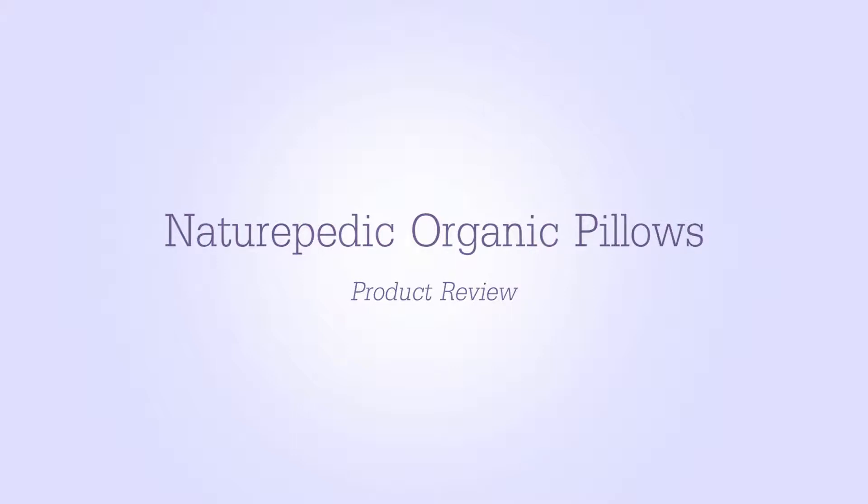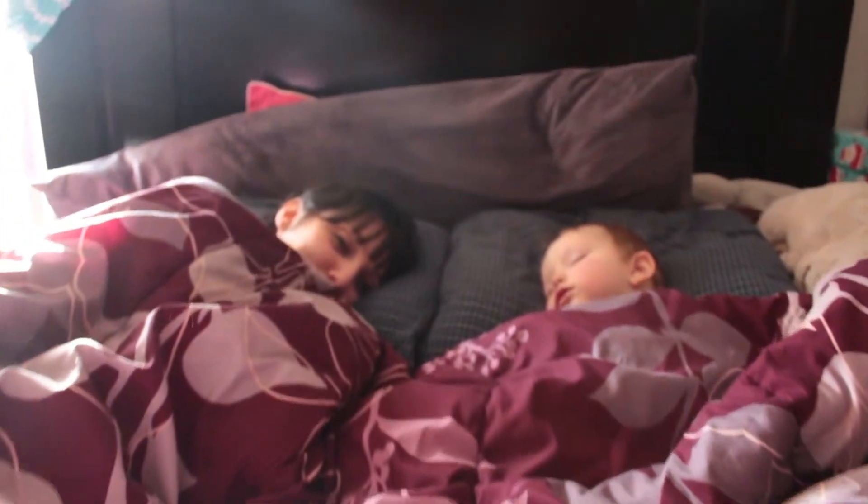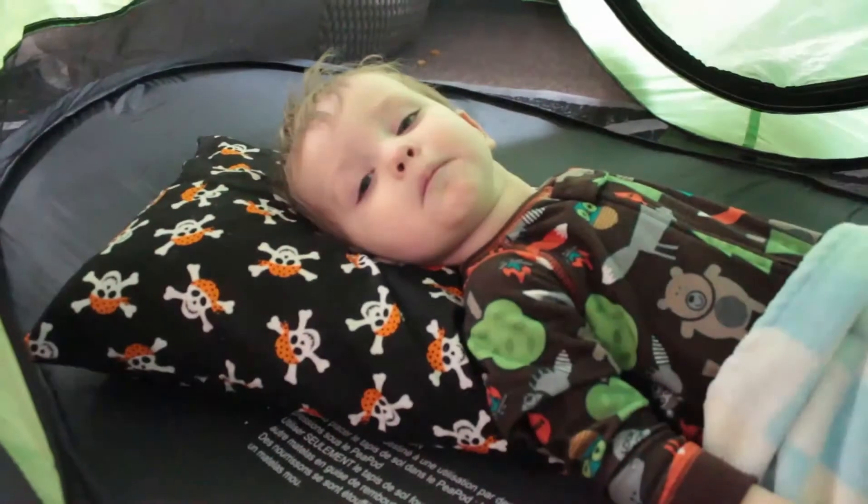Today I'm reviewing Nature Pedic's organic pillows. My family and I have been hard at work testing these — I have five different pillows here to show you. I received both of their fillings: they have a PLA filling, which is a new kind of polyester fill derived from mostly corn and potato. It is organic, OEKO-TEX OE100 certified. The Kapok cotton fill is 100% organic GOTS certified. They're all free of herbicides, pesticides, fungicides, GMOs, and flame retardants — nothing yucky you're going to be breathing in. From my research, they are the cleanest organic pillow option out there.